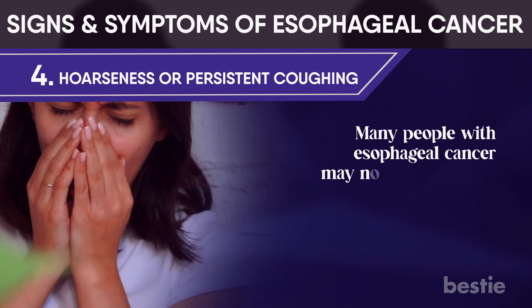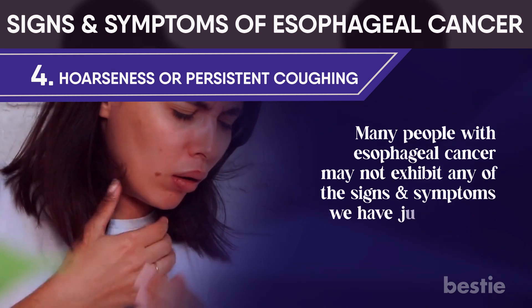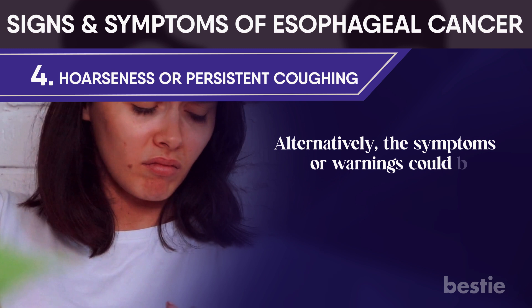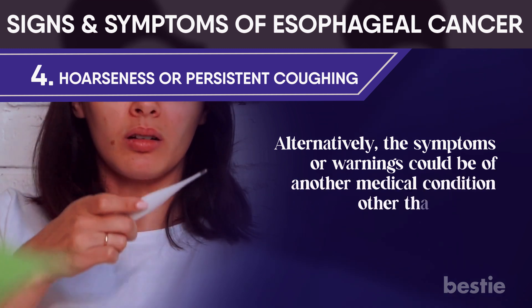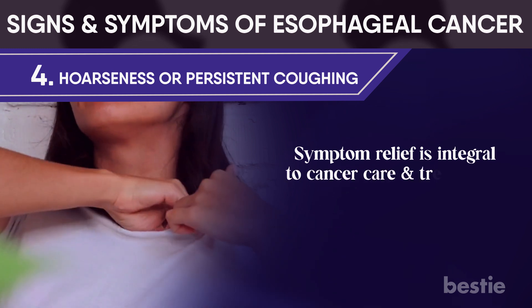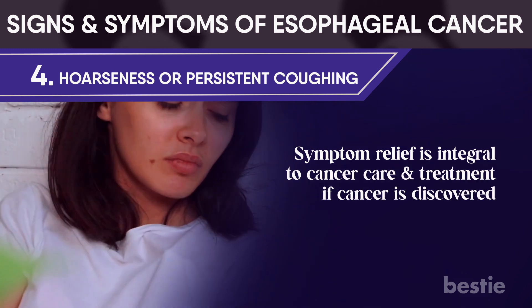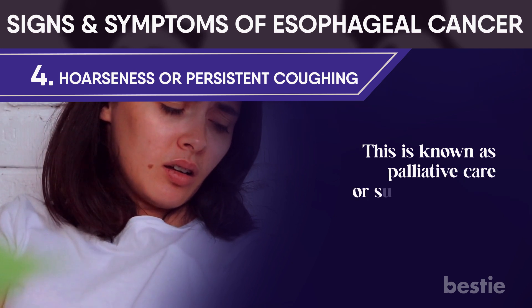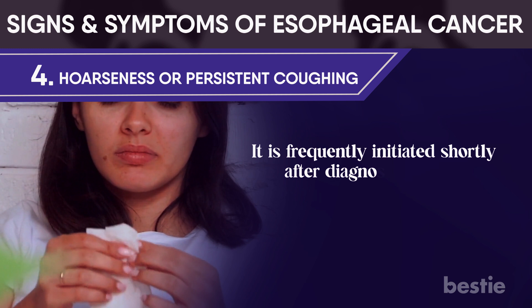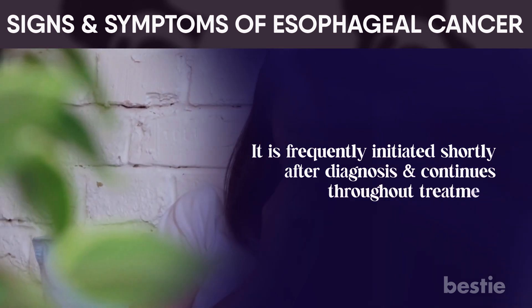Many people with esophageal cancer may not exhibit any of the signs and symptoms just covered. Alternatively, the symptoms or warnings could be of another medical condition other than cancer. Symptom relief is integral to cancer care and treatment if cancer is discovered, known as palliative care or supportive care. It is frequently initiated shortly after diagnosis and continues throughout treatment.